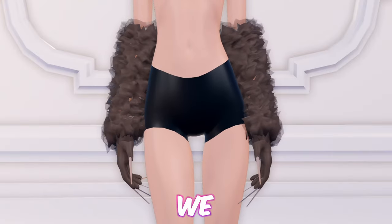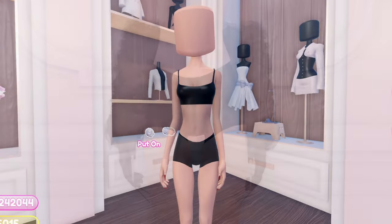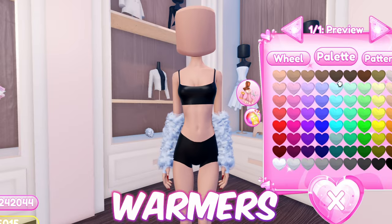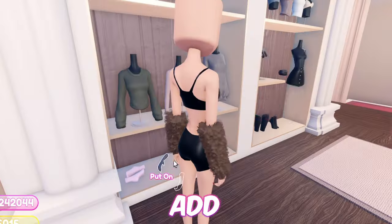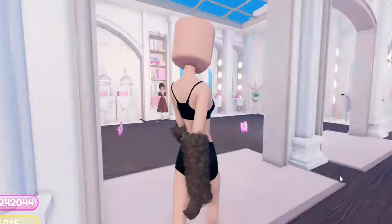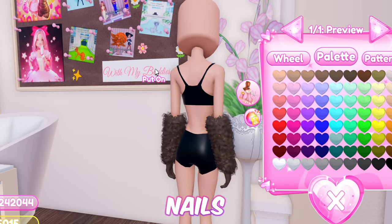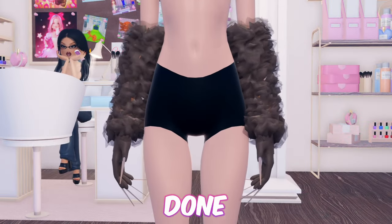Next up, we have these werewolf gloves which are very easy and simple to make. First equip these fuzzy arm warmers. Now add any gloves on. Then equip the batty nails. And just like that, we're done with the hack.